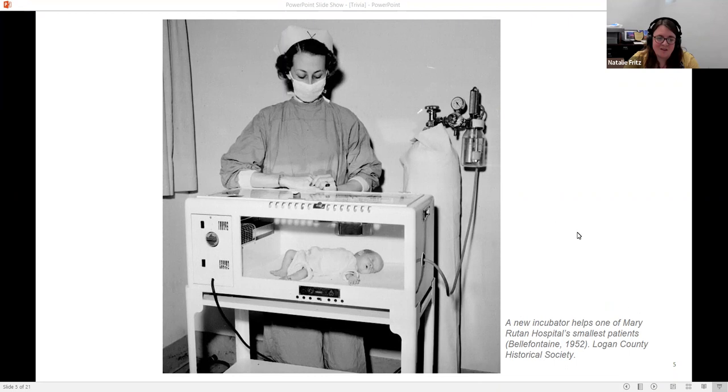This photograph is from the Logan County Historical Society, and we don't have anyone here to talk about it this afternoon.